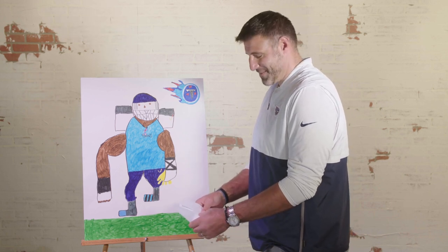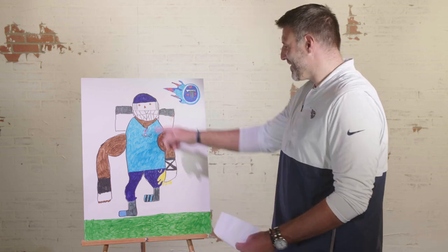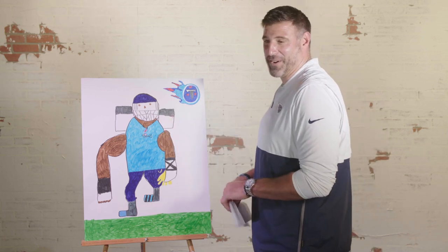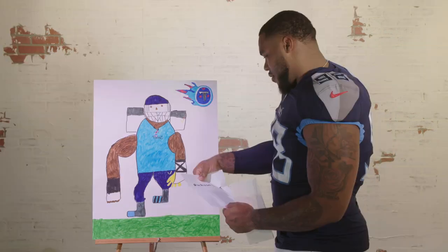And the winner is Rashaun Evans. Face mask — this was good job right there. Rashaun Evans. I should have known it was going to be Rashaun. Rashaun Evans.